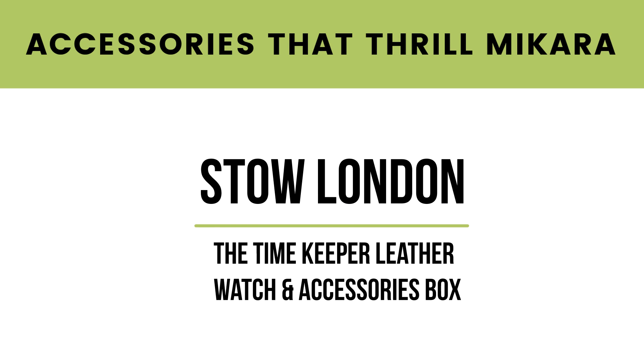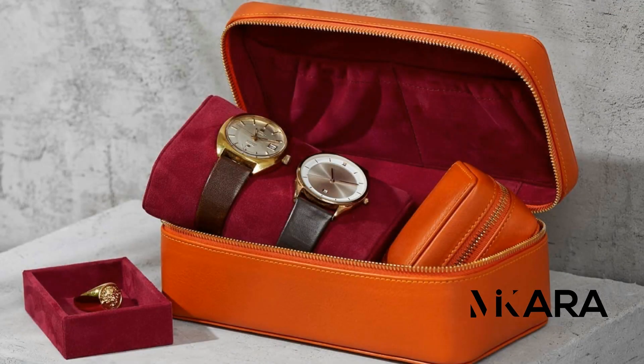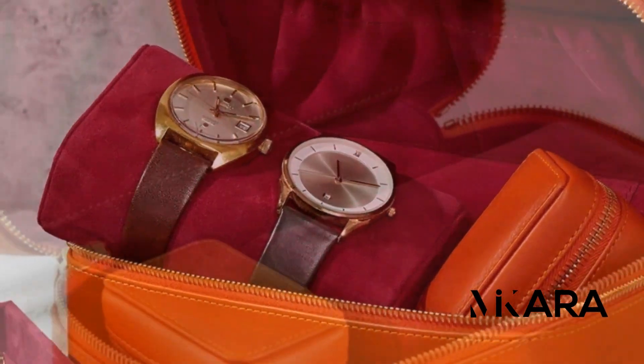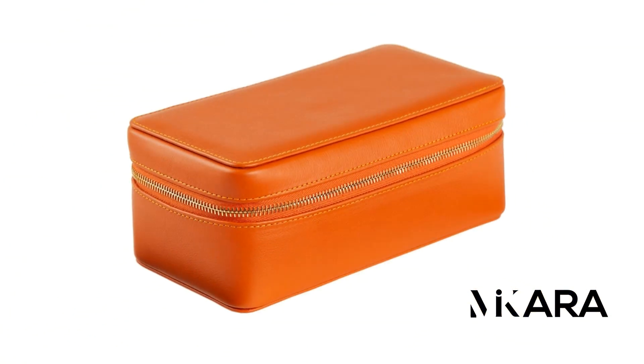So for this episode of Accessories That Thrill, Macara goes to the brand Stow London, and the product is called the Timekeeper Leather Watch and Accessories Box. This particular accessory is for him and her — it has compartmentalized storage which also holds earrings, cufflinks, and bracelets. Since he has a lot of watches and switches them up daily throughout the week, this is a great essential for his traveling kit. He can also keep a bracelet in the storage with his watches.